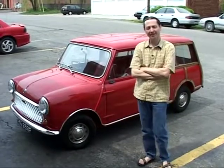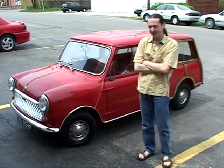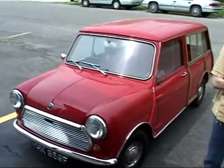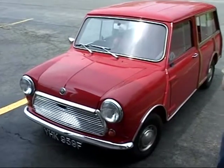My name is Jerry Flaherty. I live here in Columbus, been here since 1972. I'm car sitting for a good friend of mine — his name is Colin John. He brings these back on a regular basis. He's into the Mini Coopers and Austin Minis. This happens to be an Austin Mini.